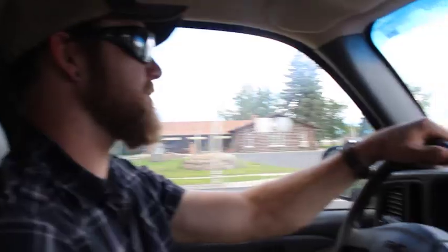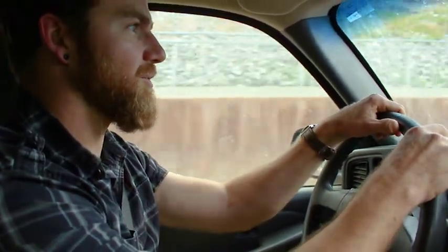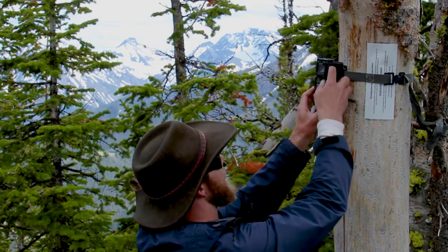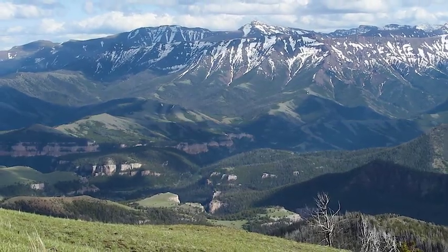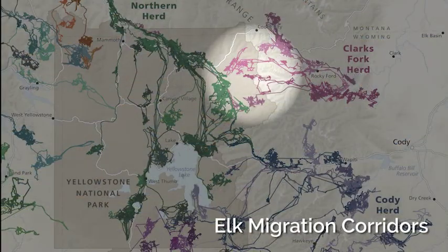I was always interested in wildlife and now I'm a wildlife biology graduate student at the University of Wyoming. I started this project in the fall of 2014 and started putting cameras out with Game and Fish. This is Sunlight Basin — it's a really important winter range for a lot of elk that migrate out of Yellowstone National Park from Lamar Valley.